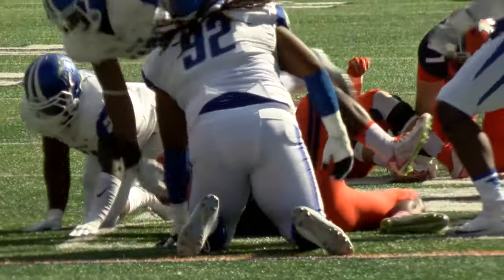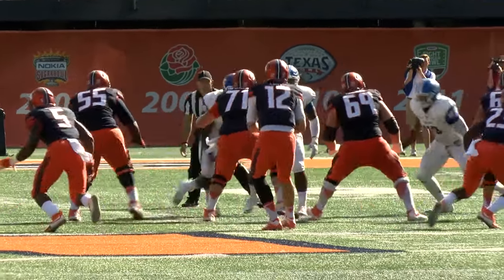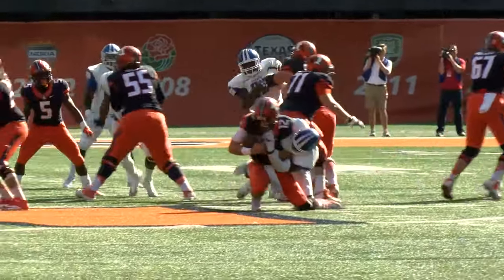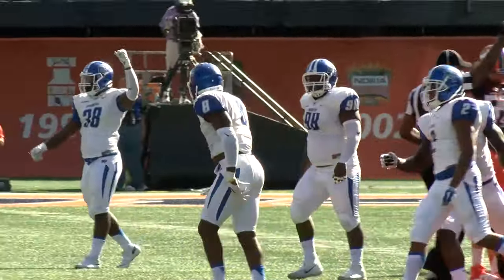They do bring him down. It will be Stephen Rhodes in a split back set. Two wideouts left, one to the right. Lunt looks, gets some pressure. He's going to be sacked by Trey Wofford, who came on a delayed blitz.